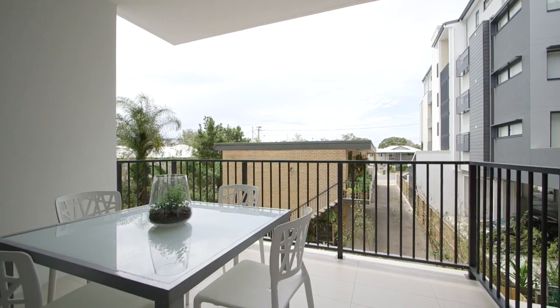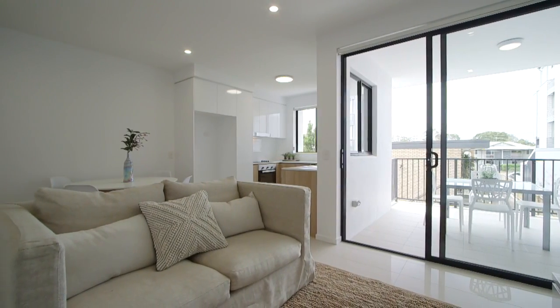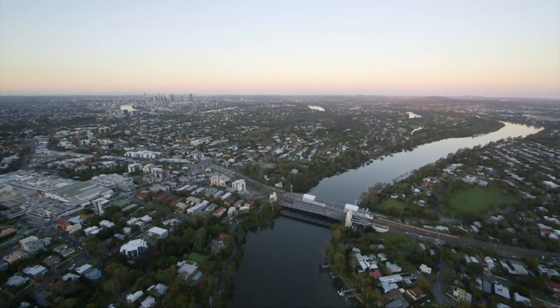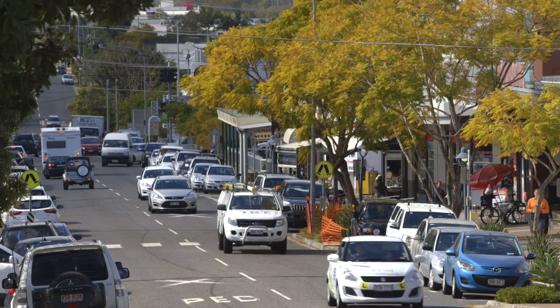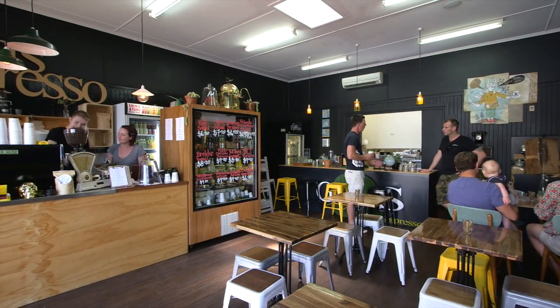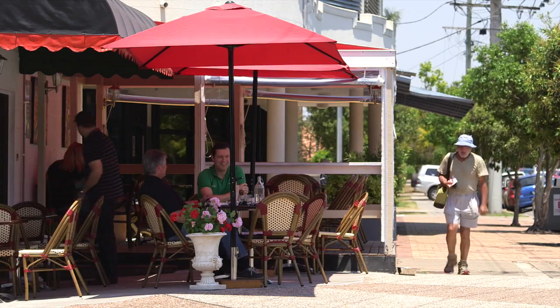Underneath there is parking behind secure doors and a space to lock up your bike. From here you're just eight kilometres from the CBD and within easy walking distance to the Sherwood Business Hub, which has a lovely community feel. It features a Woolworths and a great selection of cafes and restaurants.